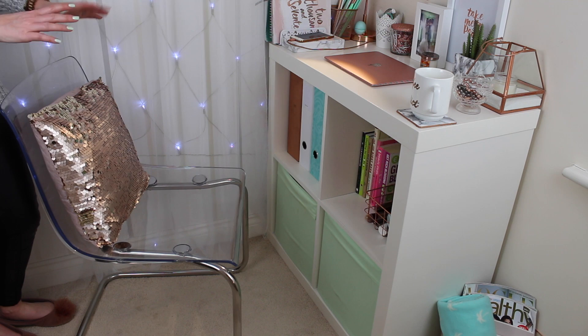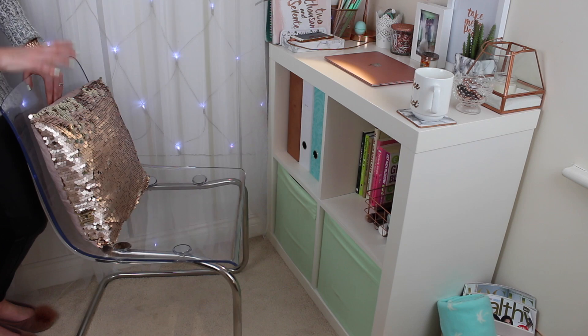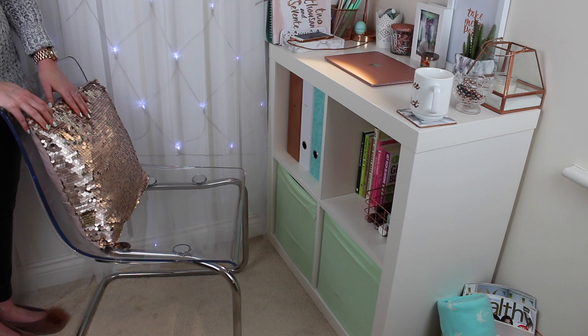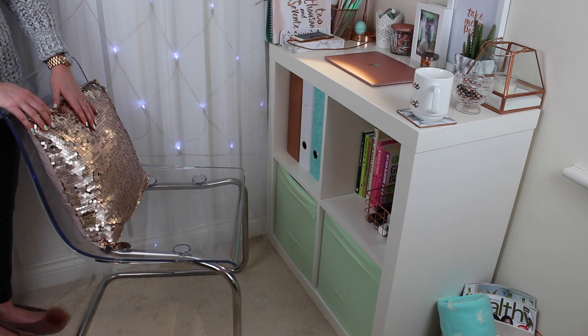So first off let's start with the chair. This is the famous clear Perspex Ikea chair — I can't remember what it's called but I will link it down below. I absolutely love it because it goes with everything. I actually use this not only at my desk but also at my dressing table so I just move it to and from. The cushion is actually from Primark and this was a bargain in the sale.